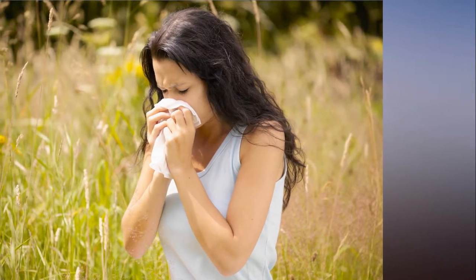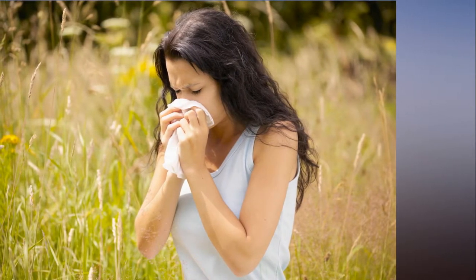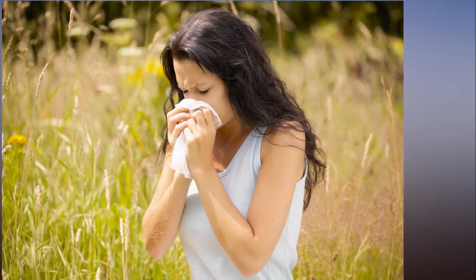This causes more pollen to be produced, causing misery for hay fever sufferers. Tree pollen is likely to be worse, which affects one in four Brits.